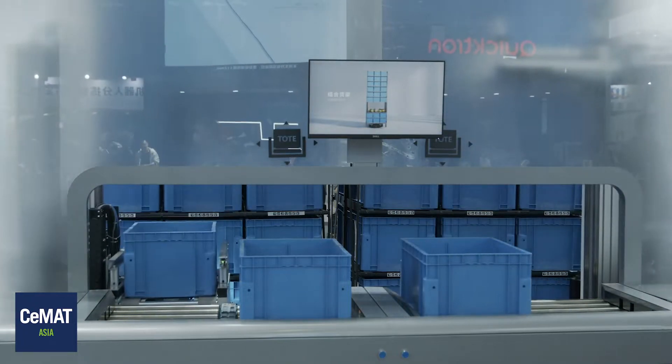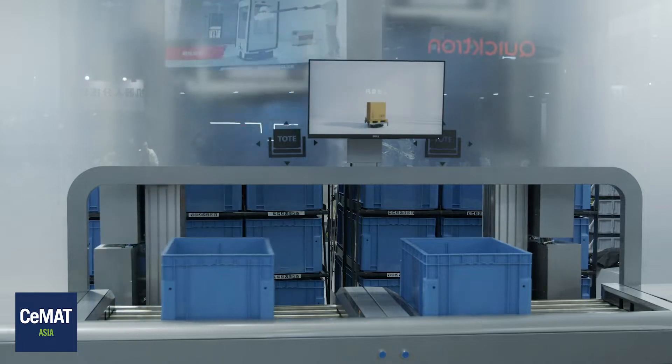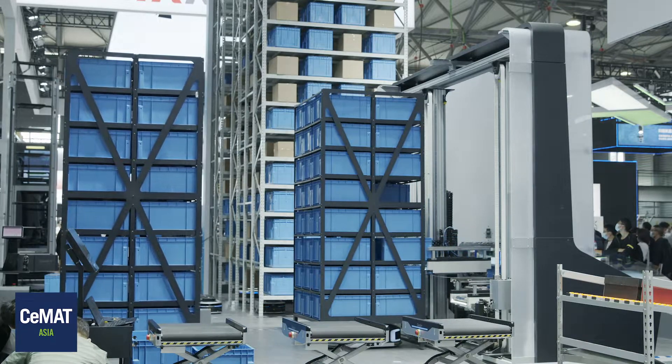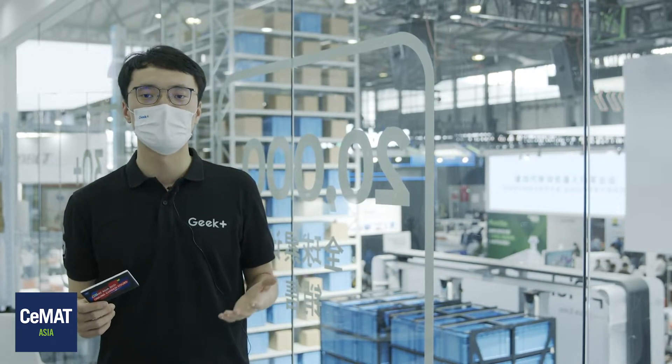This adds up the high-density tote storage to the picture. With our smart storage and order fulfillment algorithm, we can achieve a hit rate of up to 10 SKUs for each presentation of the rack. Plus the highly efficient POPPIC workstation, we offer an all-in-one solution that can cover inventory of full size and category range. It also brings four times more inventory capacity boost, and we can further increase picking rate of goods-to-person operation by three times.